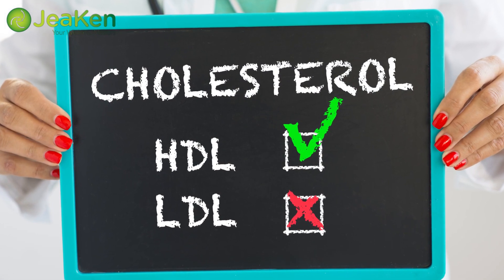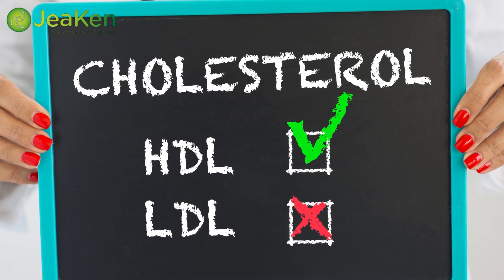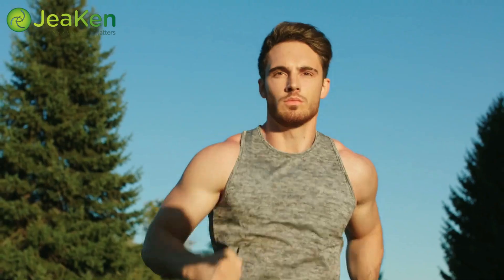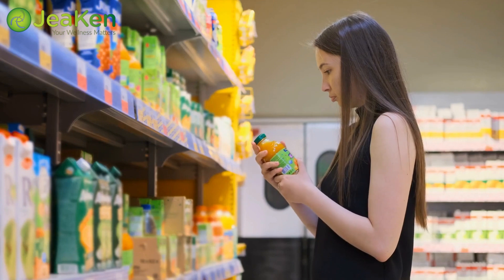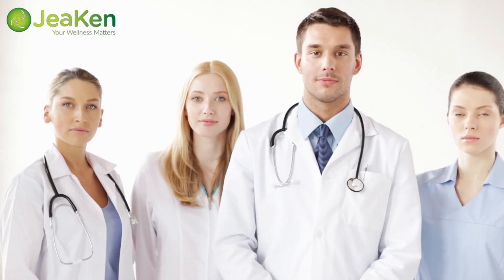And there you have it, folks — five fantastic tips to help reduce bad cholesterol levels. Remember, a healthy lifestyle is key, so nourish your body with heart-healthy foods, exercise regularly, be a savvy shopper, manage stress effectively, and keep up with regular check-ups. By following these tips, you're taking charge of your health and well-being. Stay healthy, and until next time.